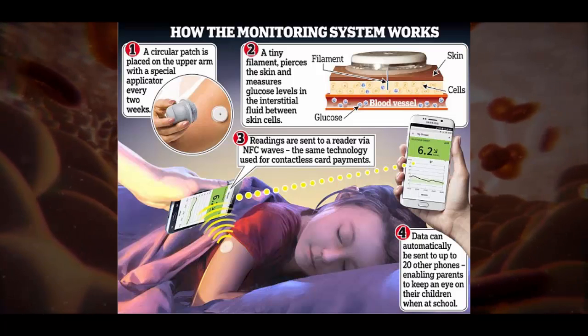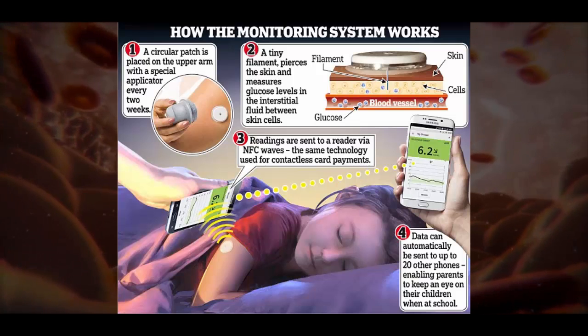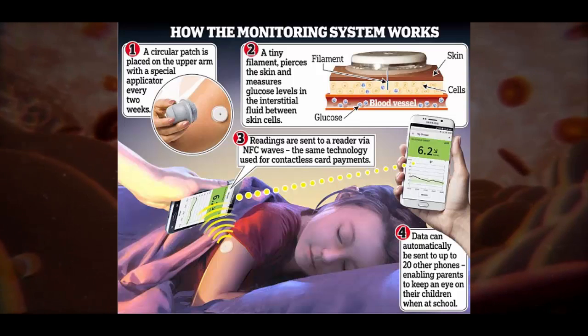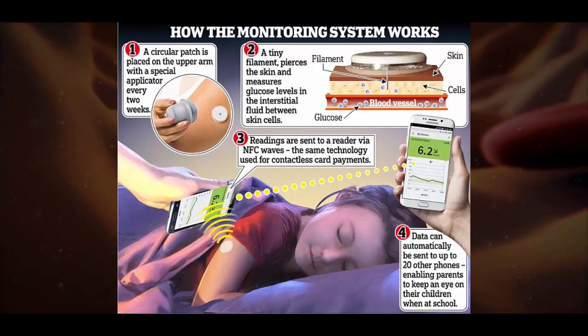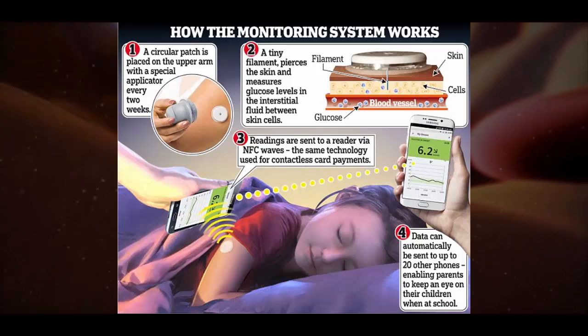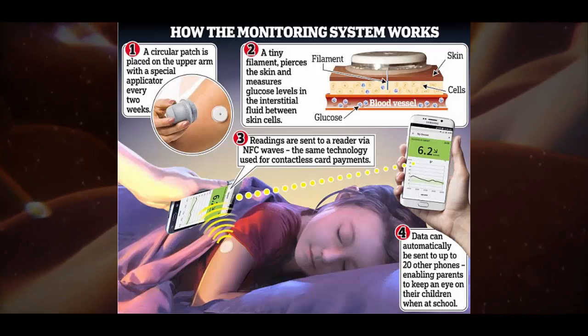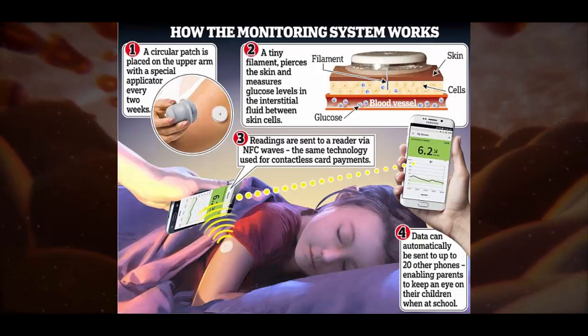An arm patch could change the lives of tens of thousands of diabetes patients by replacing the finger prick tests. It contains a sensor the size of a two-pound coin that reads blood sugar levels from the cells just below the skin and transmits the data to a smartphone, putting an end to the frequent and painful finger prick tests used to monitor levels. A study of more than 50,000 patients shows the technology has significant health benefits.